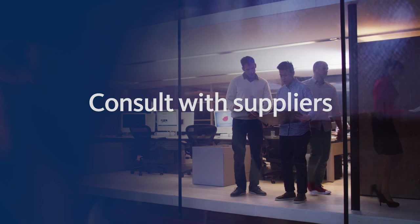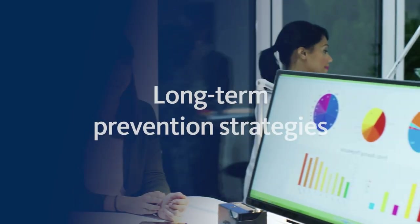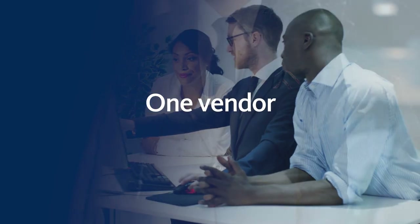We can assume as much of the responsibility as needed. We can even consult with suppliers on your behalf to negotiate new terms. We're also able to provide short-term benefits while working on long-term prevention strategies, enabling you to boost your working capital and meet cost savings targets with one vendor.